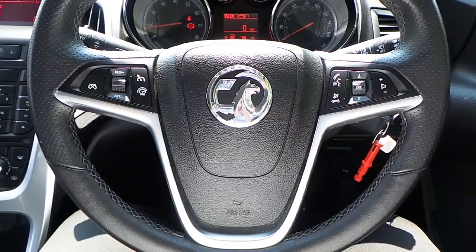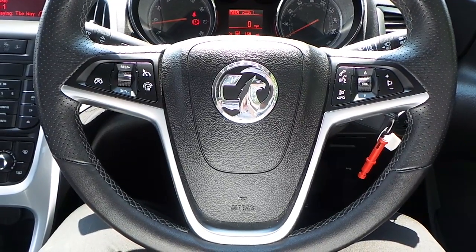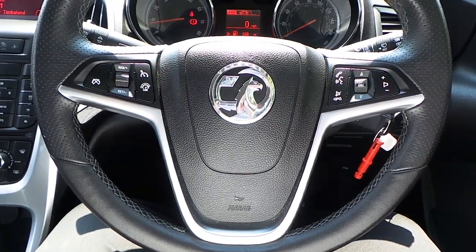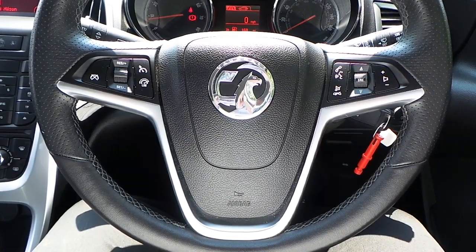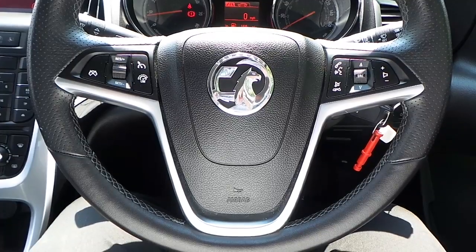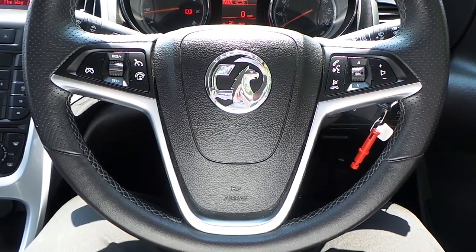If you would like any more information on this Vauxhall Astra 1.4 turbo finished in flipchip silver, please contact us here at Pentagon Vauxhall in Manchester. Thank you very much.